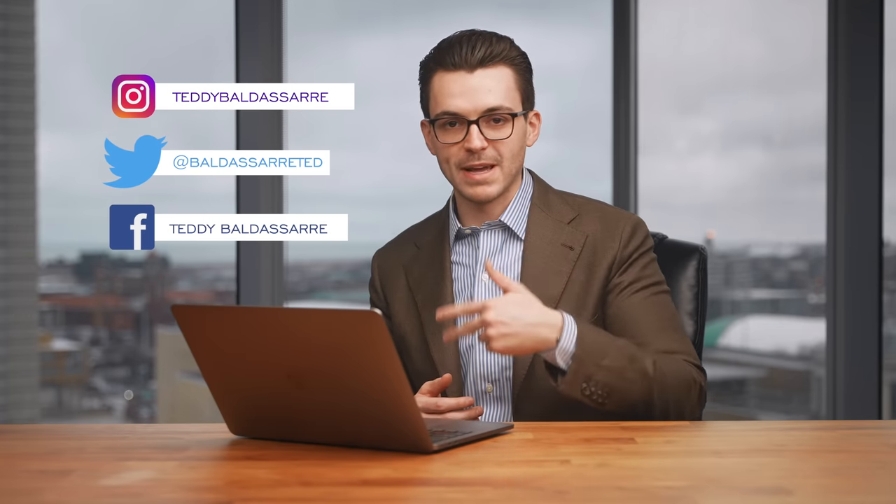If you want to stay in the loop about when we do Q&As and you want to take part in future questions, I'd recommend following us on Instagram, Twitter, and also on Facebook.